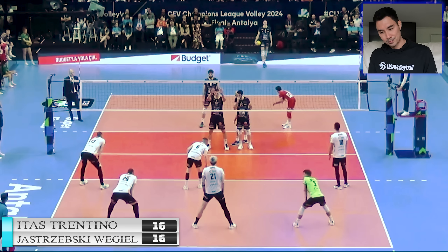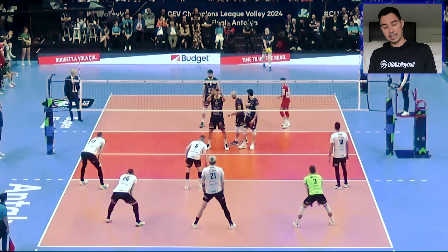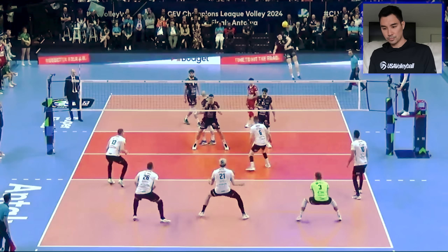And now he's serving, 16-all. Lefty jump serve — I think that was out. But you can see the spin on that lefty serve is a little bit different. When you're watching the screen, it's coming from our right to our left, whereas most jump serves come from our left to our right. So it's a different spin to pass and to see visually.